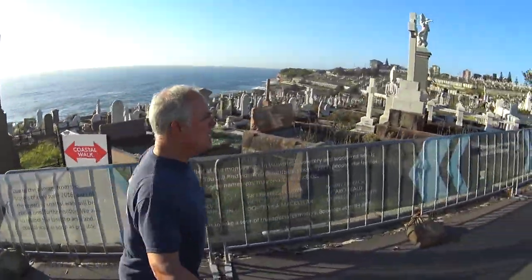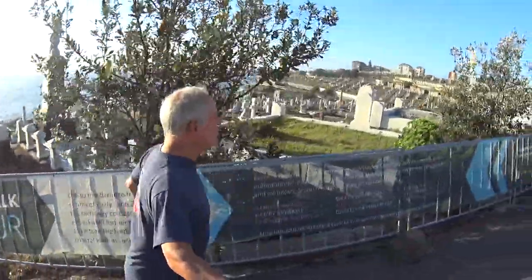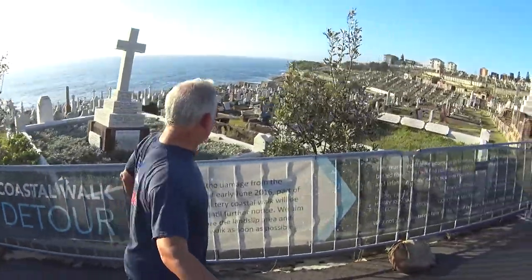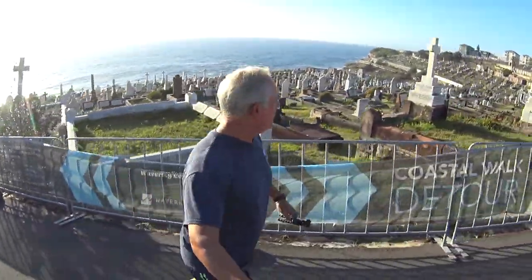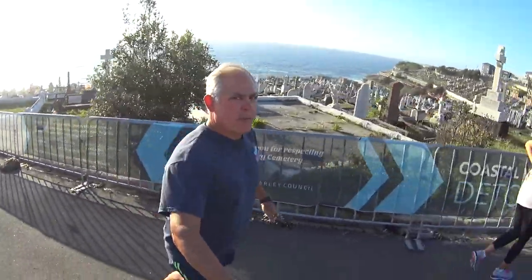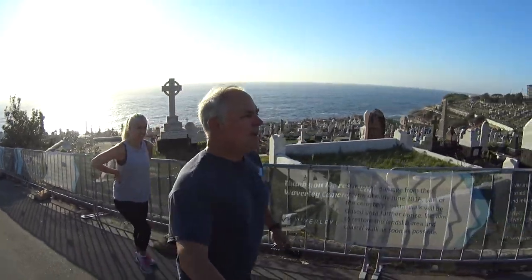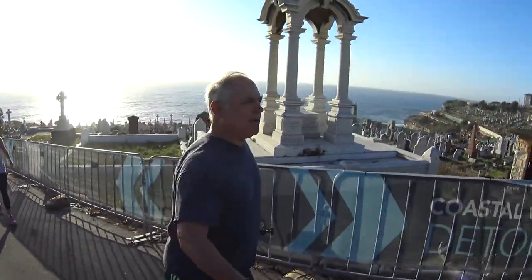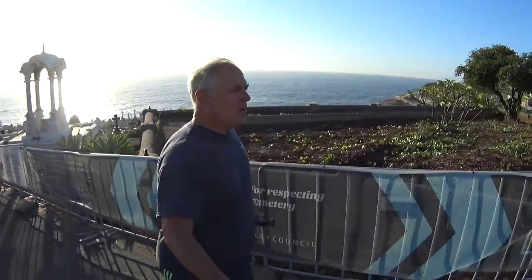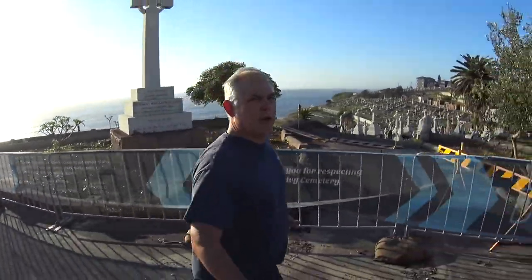Almost immediately as we start our run south we find the Waverley Cemetery. The coastal walk used to go down on the coastline in front of the cemetery, but due to some damage from a big storm in 2016 we have a detour that takes us right through this famous cemetery. It's actually kind of a blessing in disguise, because without the detour I may never have had the opportunity to run through here.